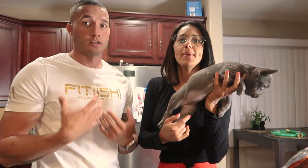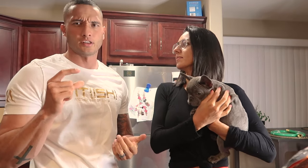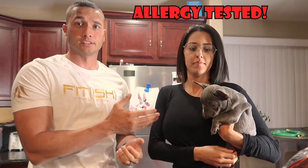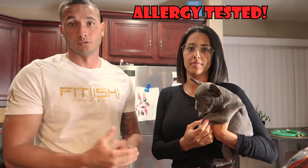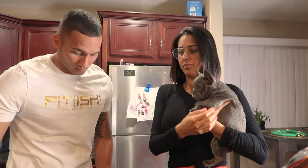So today guys, as you can see, we're going to be teaching you how to properly fit your Frenchie puppy. Just make sure that you have the right measurements, as well as some of the little things that you need to focus on. One of the major things is making sure that you get them allergy tested as soon as you can, so that you figure out what the puppy is allergic to.